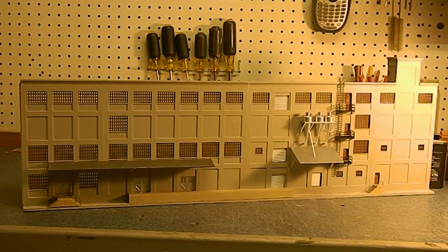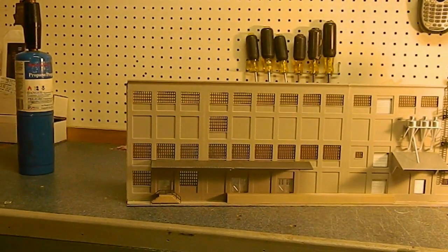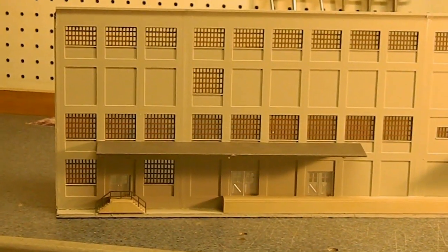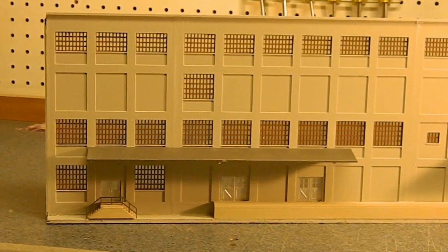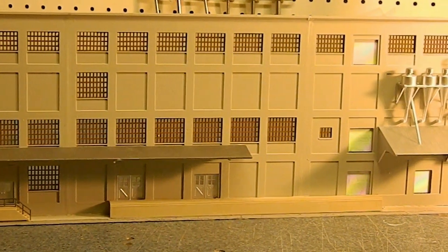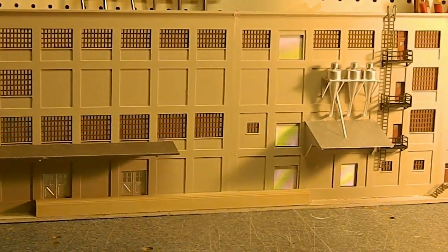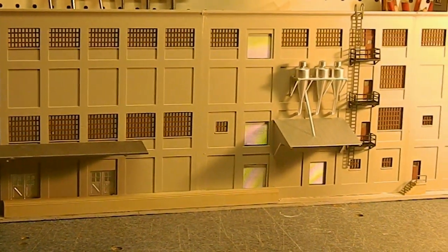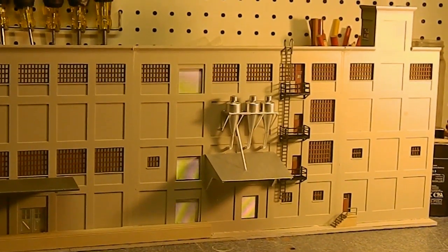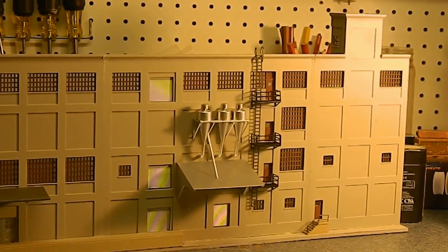As you can see, we are done. All the accoutrements have been added to the outside of the building. We'll do a little bit of a closer inspection and pan down the front of the building — a couple of loading dock doors, a loading dock, dust collectors, fire escapes, and the ladder.